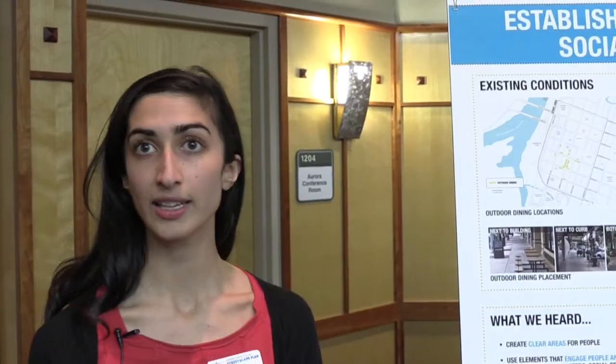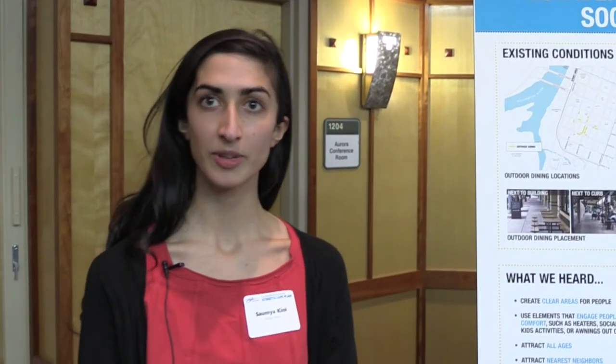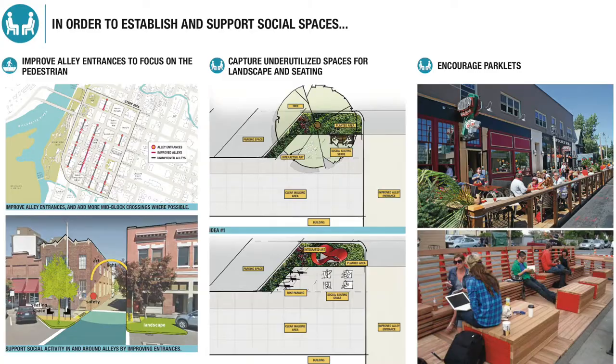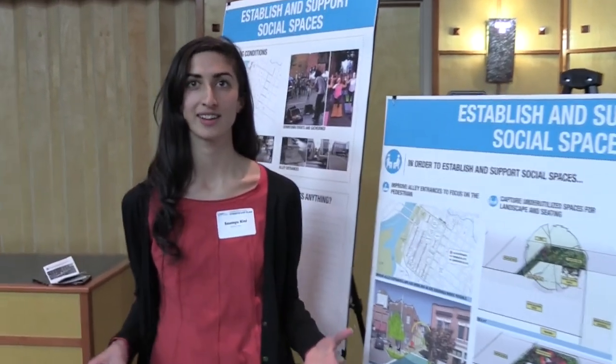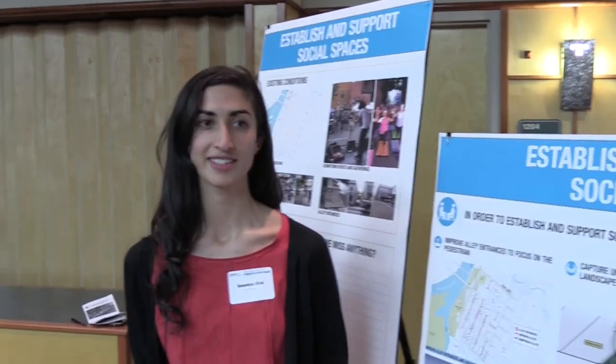Part of that is also improving alley entrances, because we've heard that alleys are a place where people gather and socialize. Some of the actions that can be taken to improve social spaces in downtown sidewalks include improving alley entrances in terms of safety and walkability, adding pockets of landscape and seating space wherever there's underutilized space, and adding trees where appropriate. When we think about designing seating on a sidewalk, we want to organize it so that it encourages social interaction — not just a bench plopped down on a sidewalk, but maybe a series of chairs that face each other.